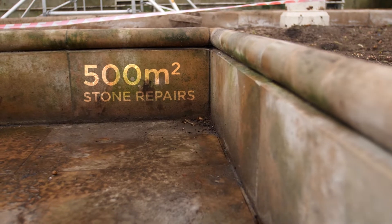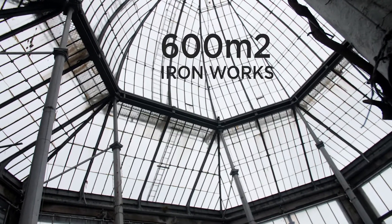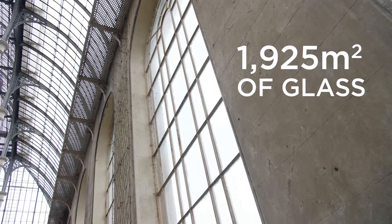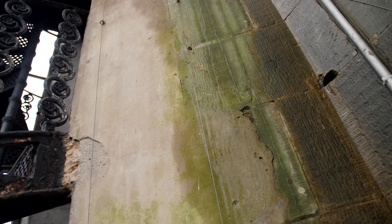We need to invest in repairing the stonework and carrying out stone repairs and stone indents. We also need to replace and repair the roof and carry out conservation work to the heritage ironwork that's in the roof, and also the glass needs to be replaced and repaired. We need to fix all those problems, get the collection back in and keep it as safe as we can.